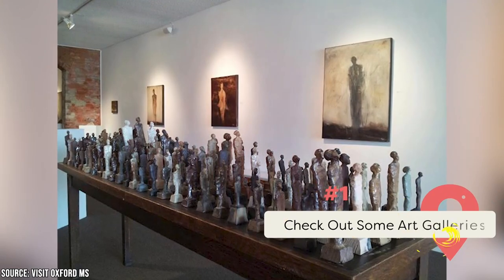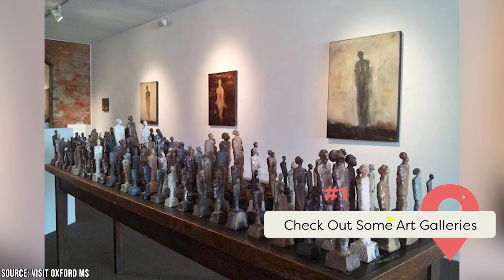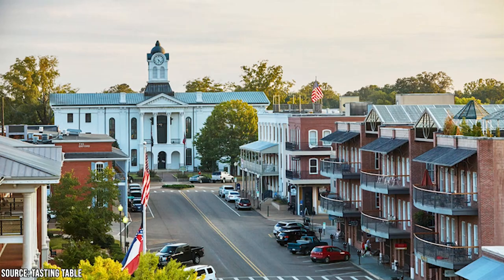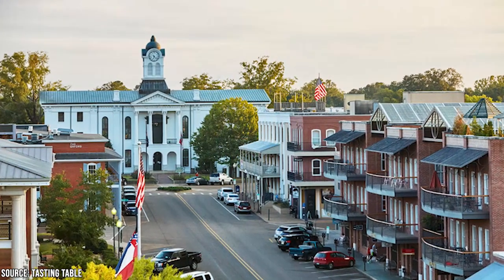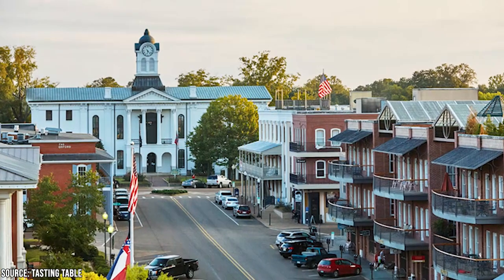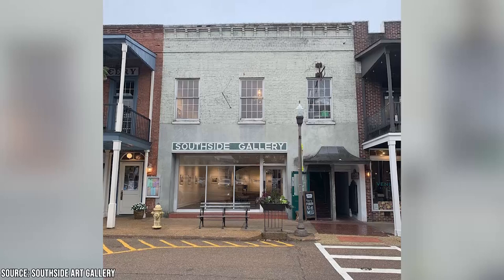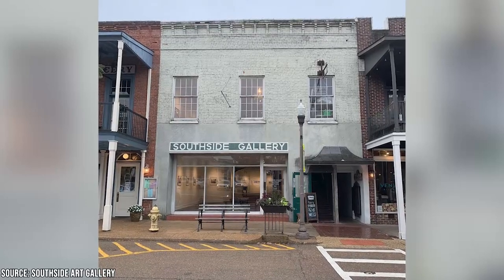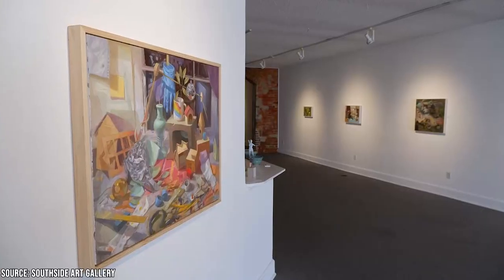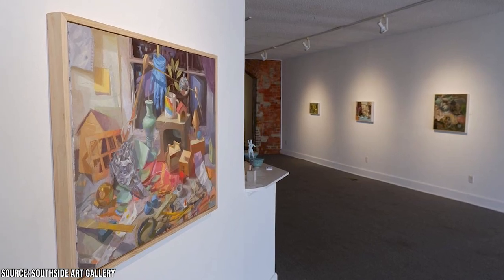Check out some art galleries. You don't have to be an art aficionado to enjoy the galleries of Oxford, though if you are one, you'll certainly appreciate what the city offers in that regard. You have a variety of galleries from which to choose, so you can either pick out one or two and scatter them around your trip or take a day to hop from space to space. You could start at the Southside Gallery in Town Square. It has a focus on artists from the southeastern United States, so you'll be immediately getting some local flair. It has a steady calendar of monthly rotating exhibits and also offers evenings with artists presenting work.